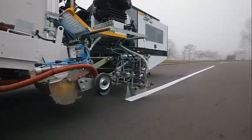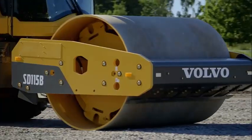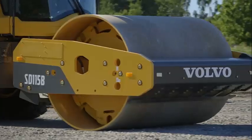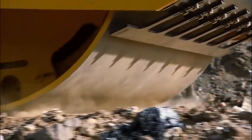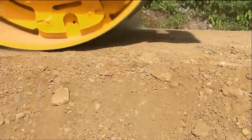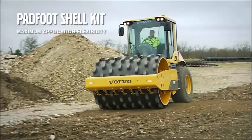Number 10: Volvo SD 115B. The Volvo SD 115B is a versatile and efficient soil compactor designed to handle a variety of soil compaction tasks. This machine features a powerful engine, advanced vibration technology, and a spacious operator's cabin, making it an ideal choice for both small and large scale compaction projects. One of the key features is its advanced dual vibration frequency and amplitude control system, which ensures optimal compaction performance even in challenging conditions.